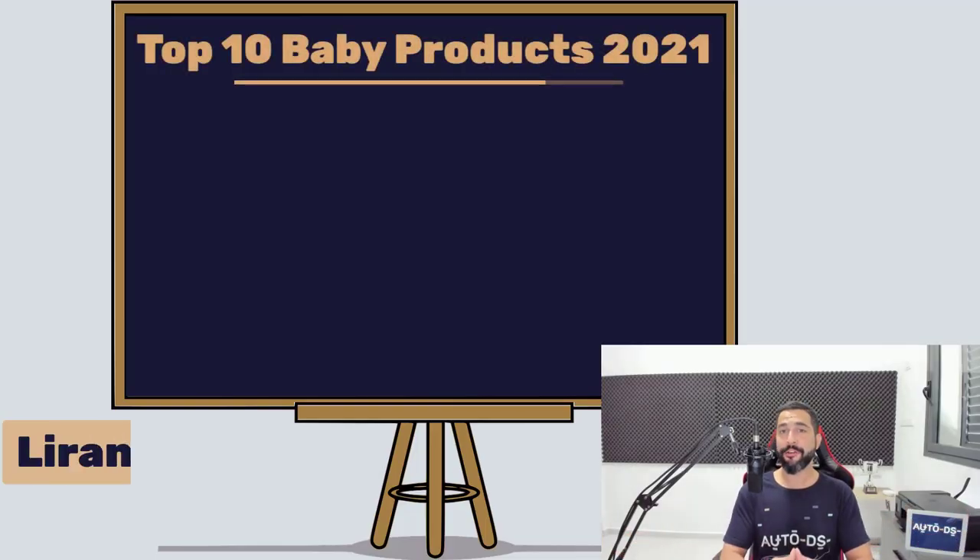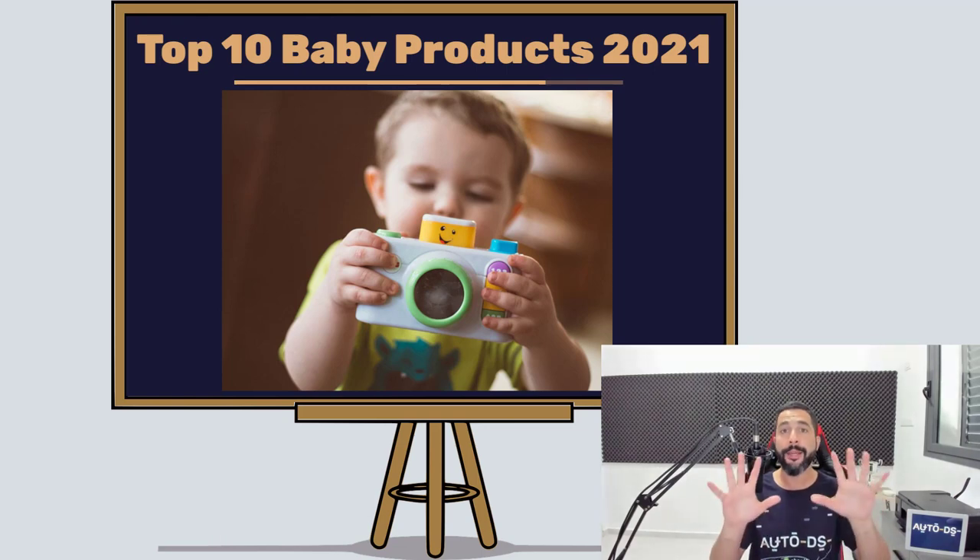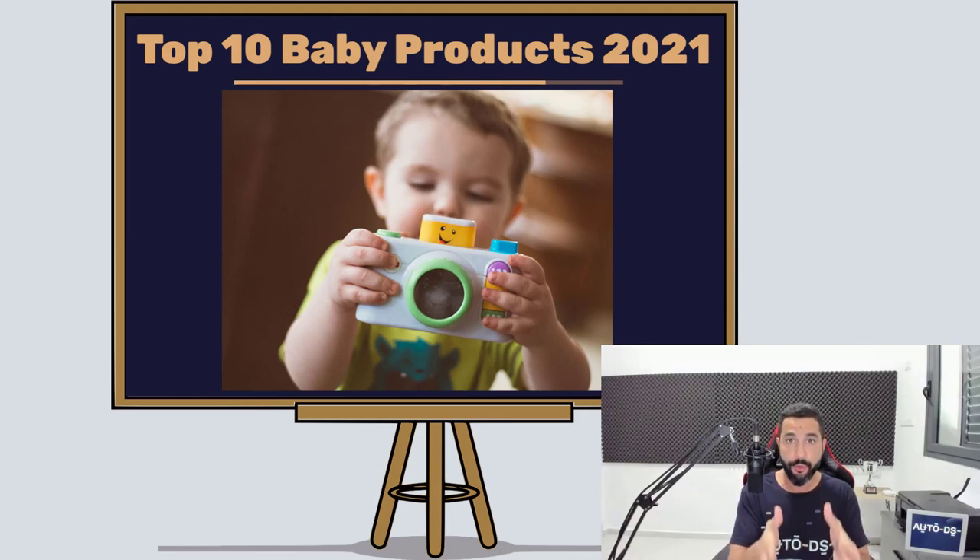My name is Liran from AutoDS. I'm the content producer and I've also been dropshipping for the last four years. In this video, we are going to cover the top 10 baby products to sell on your dropshipping stores if you want to have great success in this specific niche.